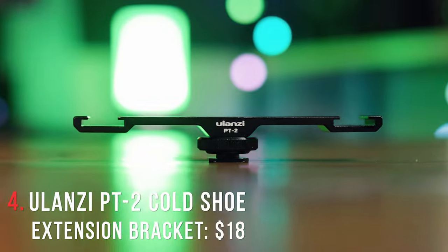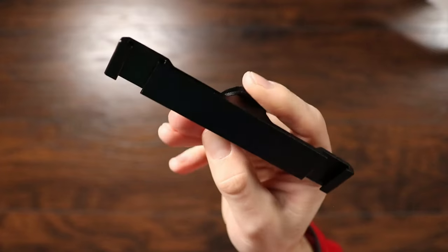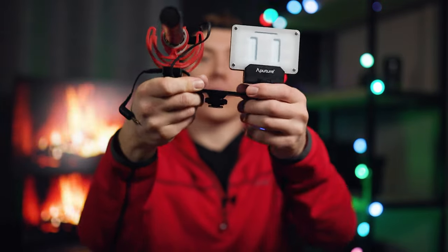We've got the Alonzi PT2 Cold Shoe Extension Bracket. All this is is an aluminum bracket that mounts on top of your camera's hot shoe mount and turns it into two cold shoe mounts. Whereas normally you can only mount one thing on top of your camera, like a light or a microphone, with this little bracket you can attach a light and a microphone, or any two items you want. It also has quarter twenty threads, so you can put it on a light stand or a tripod.